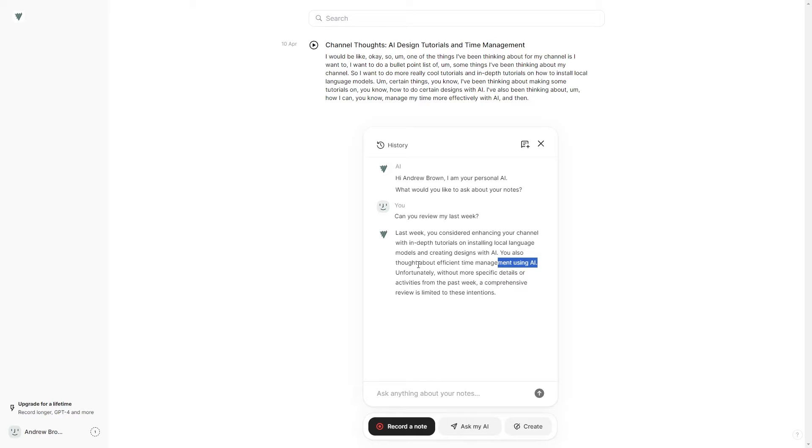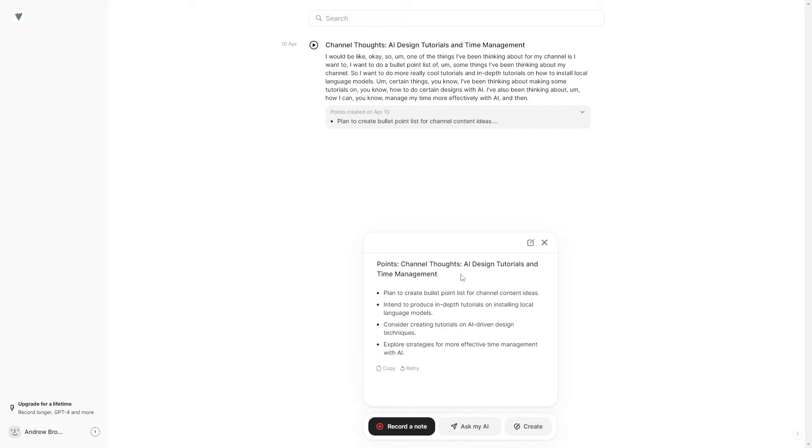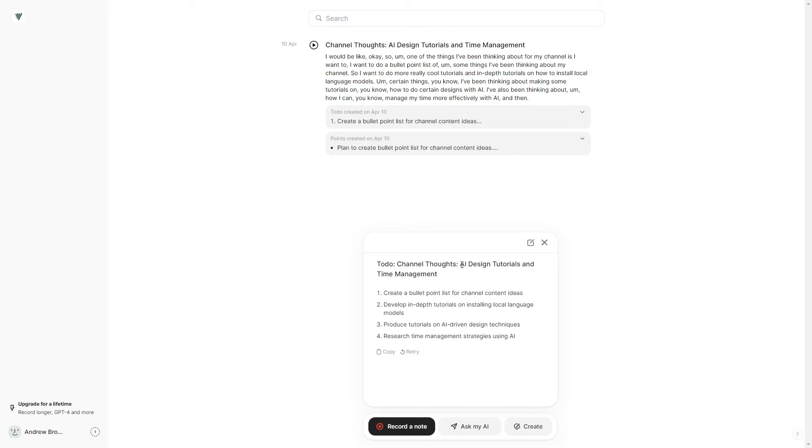You can click 'Create,' list the main points from a note, and the UI makes it super simple. You can export this as well, create a to-do list, and based on the things you've talked about it can give you business ideas. So you can brainstorm and then see a to-do list generated from your ideas.